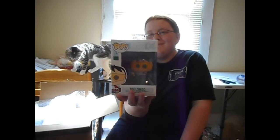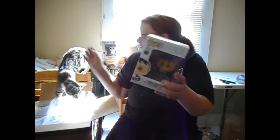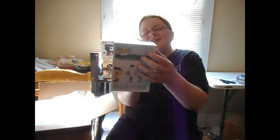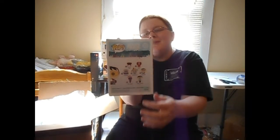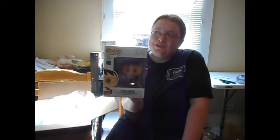This one is for my husband — it's Tool Shed from South Park. I don't collect South Park but he collects them. There's a little crease on the box but he's going to like it anyway. Tool Shed from South Park — cool! I can tell I'm happy but it's for him.